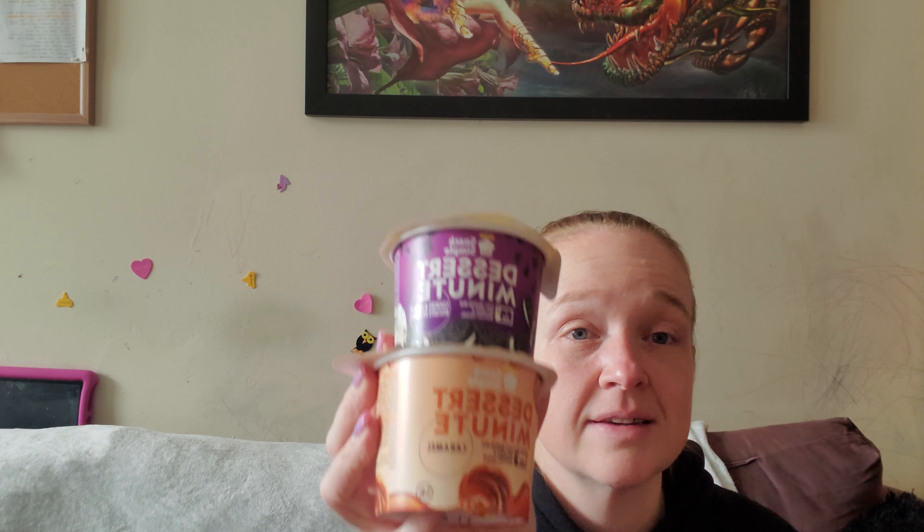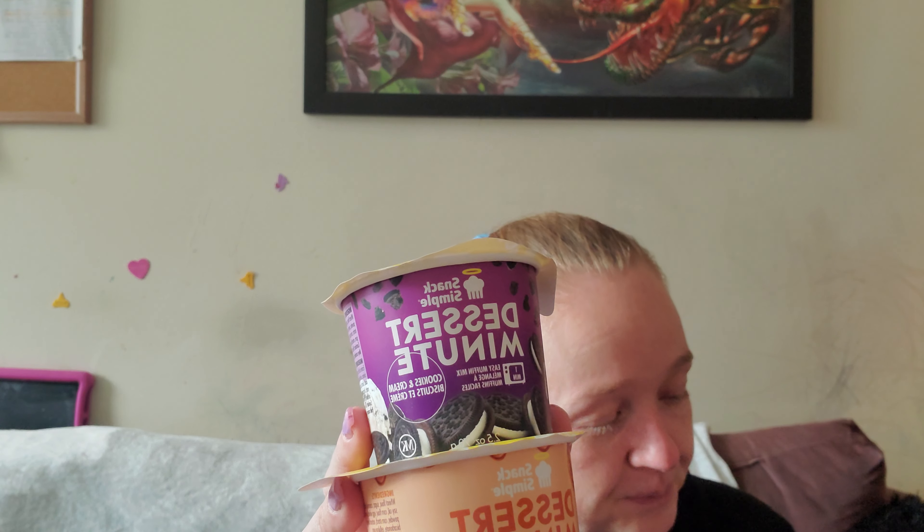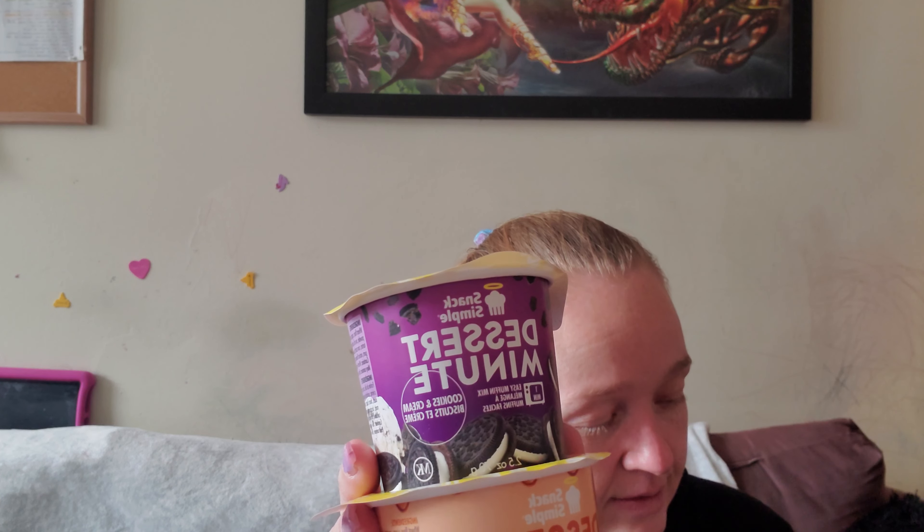Then there are Dessert Minute easy muffin mixes — caramel and cookies and cream. That's exciting! Snack Simple is an easy and delicious way to snack on the go. They're quick, easy, healthy, versatile, and socially and environmentally conscious. I will take them to work. I love that there are two flavors that I will actually eat — that makes me happy. It's a good box.